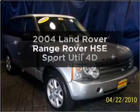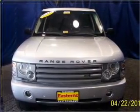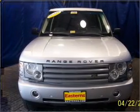Introducing the 2004 Land Rover Range Rover. If you're looking for an automobile with great attributes, look no further. With a reliable engine connected to a smooth shifting automatic transmission.